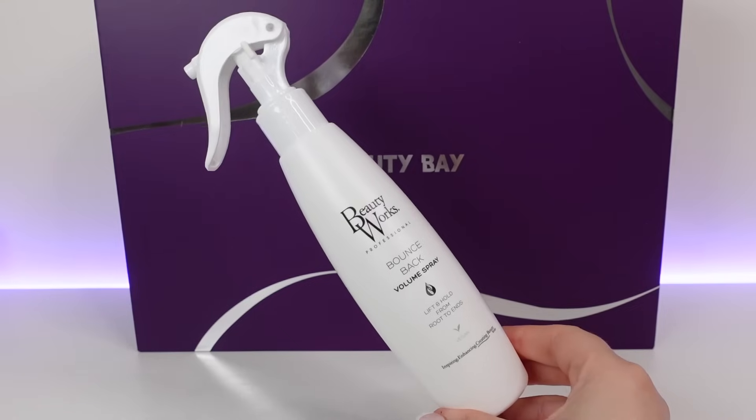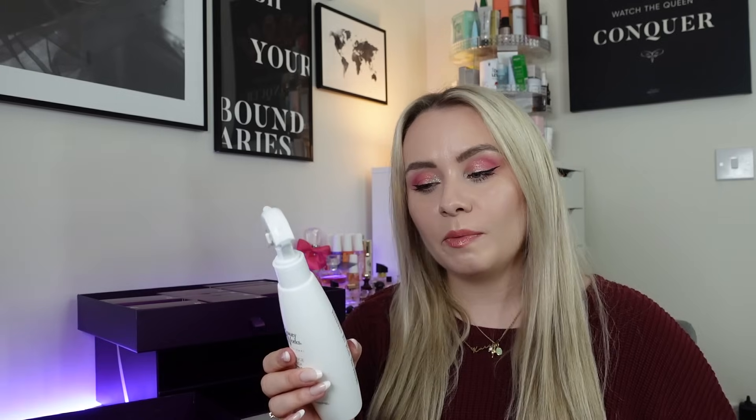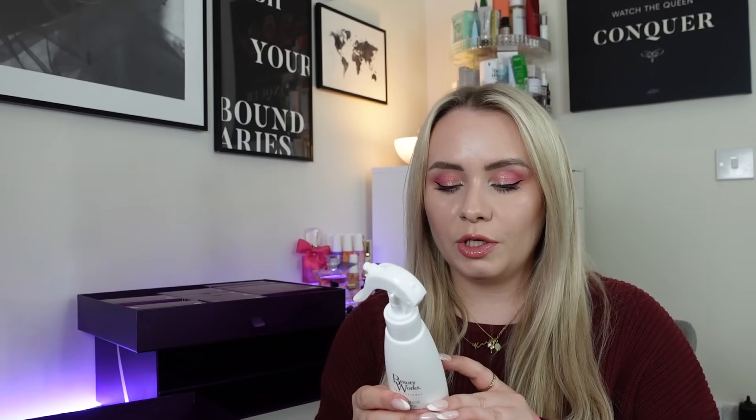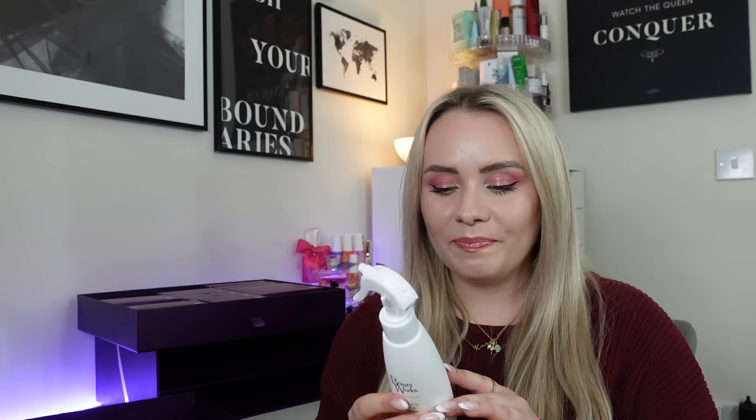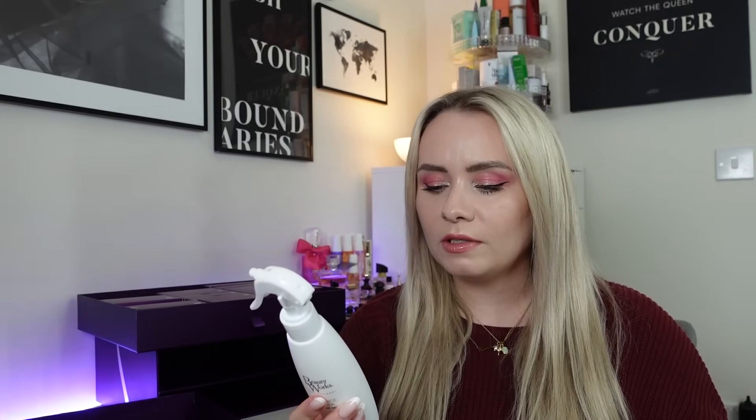Day number eleven is a really big one — a full size product from Beauty Works. This is the Bounce Back Volume Spray, lift and hold from root to ends, 200ml, worth £20. I've never actually used this product. The bounce back volume spray is a root-to-end volumising spray that gives hair shape, memory and long-lasting fullness. It's enriched with nurturing plant-based oils and the lightweight formula adds grip and texture whilst keeping each strand soft and flexible. You can use it on wet and dry hair. I'd probably use it at the top of my hair at my roots to give a little more volume.